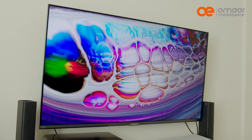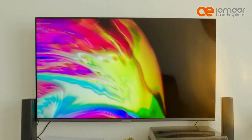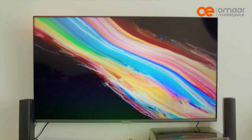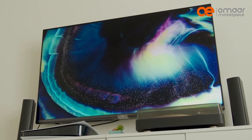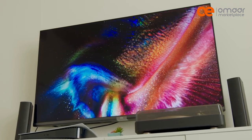QLED technology uses quantum dots to enhance the brightness and color reproduction of a TV. These dots are small particles that emit light when an electrical charge is applied to them.